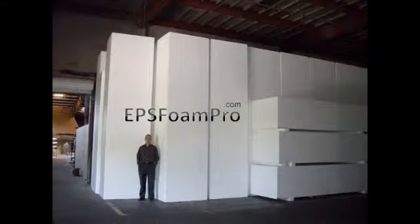If you're looking for CNC cutting machines and you don't know where to find them, either give me a call, send me an email, send me a text message, or visit my website at EPSFoamPro.com and I'll be happy to help you.